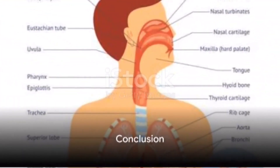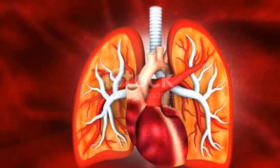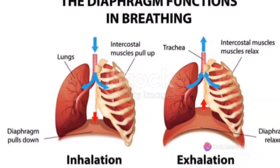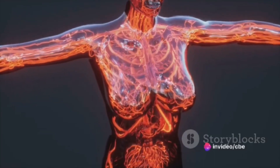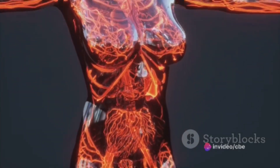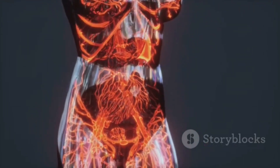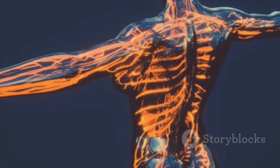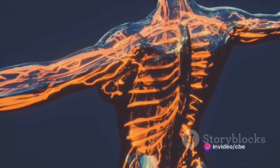So there you have it — the ABC of life functions: airway, breathing, and circulation. To recap: a clear airway allows air to flow to and from the lungs, breathing facilitates the exchange of oxygen and carbon dioxide, and circulation delivers oxygen-rich blood to the body's cells and removes waste products.